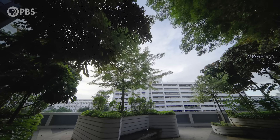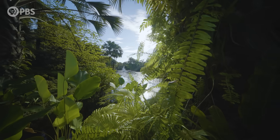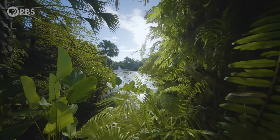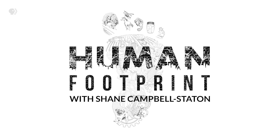But here in Singapore, nature is always around you. And that's by design — a design that not only benefits our own species, but other species too. So what can we learn from Singapore? How do you design and build an environment where nature and urban life coexist and even thrive together? I'm Shane Campbell-Stayton, and this is Human Footprint.